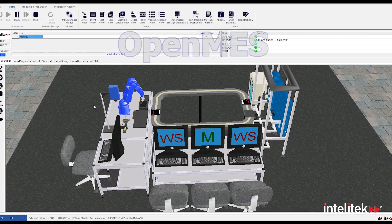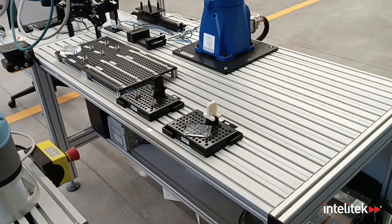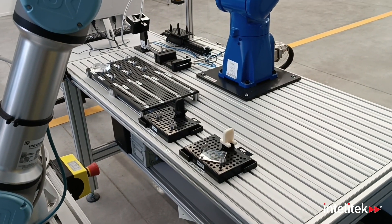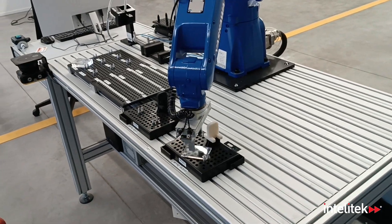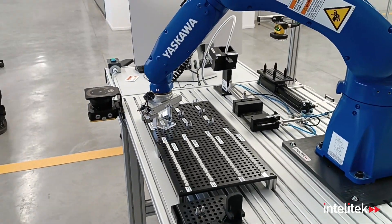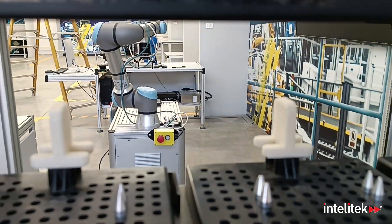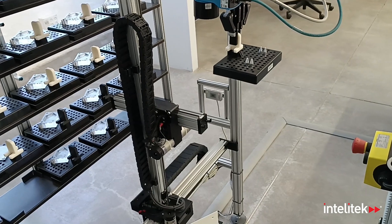Operated at a central management station, OpenMES controls and exchanges data with all system components via a robust communication network. Use OpenMES to manage inventory, submit and fulfill orders, plan and execute manufacturing processes, analyze performance, generate reports, and more.